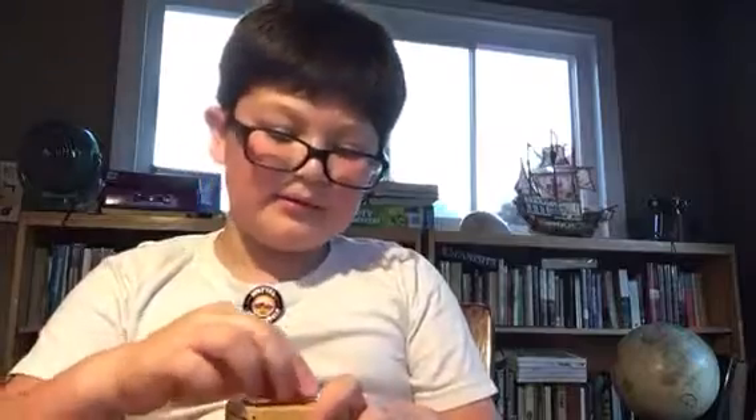Welcome to another video of JD Toy Collections. I'm JD, and I'm here for another video!